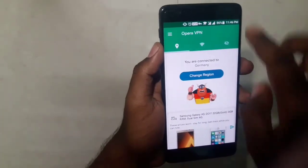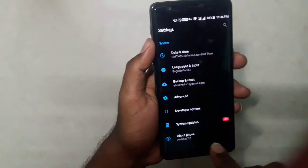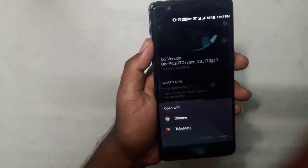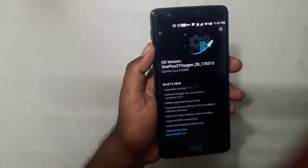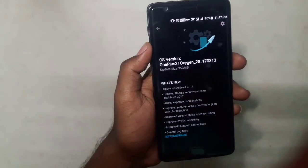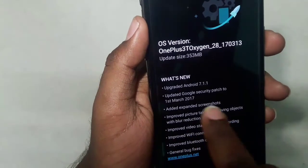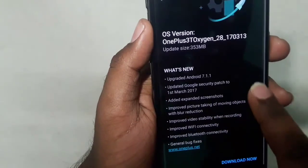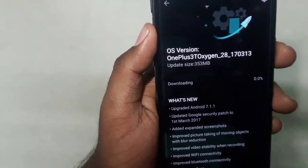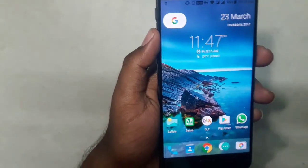Once connected to the Germany region, head over to Settings, and as you can see it instantly shows that I have an update available. OnePlus has already sent the OTA update in Germany. As you can see, it says 'Update to Android 7.1.1' with a security patch dated March 1st. You can download and install it directly from here.